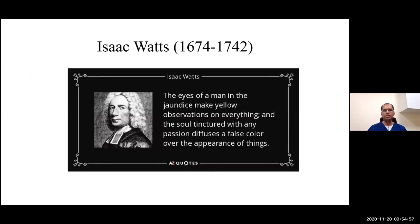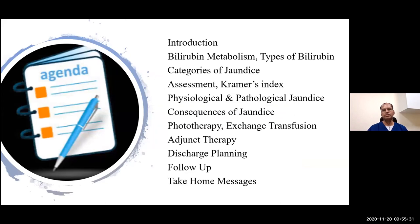I would like to start with a famous quote by Mr. Isaac Watts, who was a famous theologist: 'The eyes of a man in the jaundice make yellow observations on everything, and the soul tinctured with any passion diffuses a false color over the appearance of things.' I don't know about babies with jaundice and how they see everything — I'll leave that up to the researchers. Let's talk about neonatal jaundice, which is a very vast topic to cover in 30 to 45 minutes.